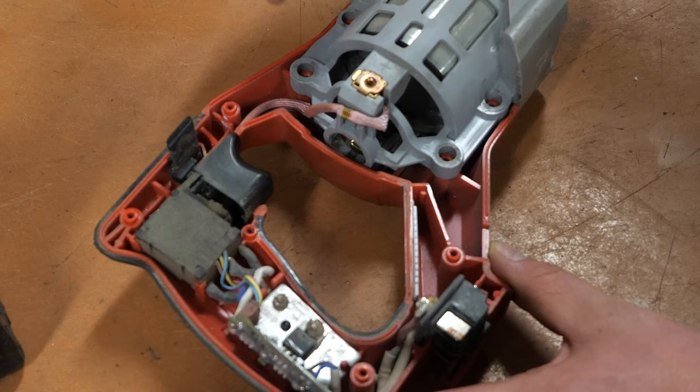Hey, Nick from Ohio Power Tool here to address the confusion between Milwaukee Fuel and brushless motors — what it all means, and why should you care? I'm sure you've heard of brushed and brushless motors, but do you know what the actual difference is?